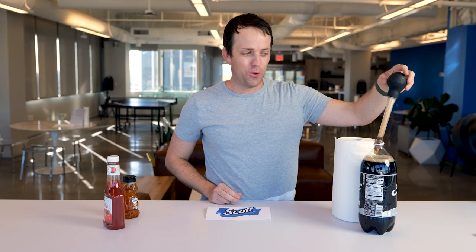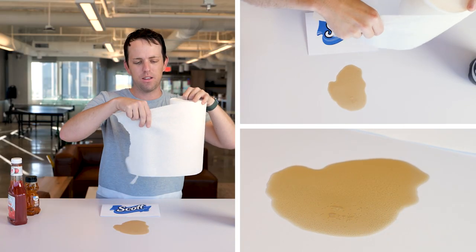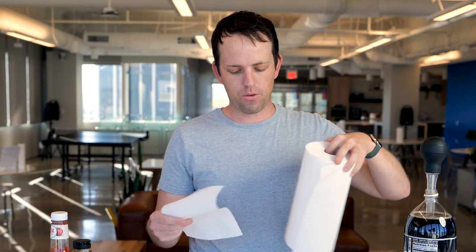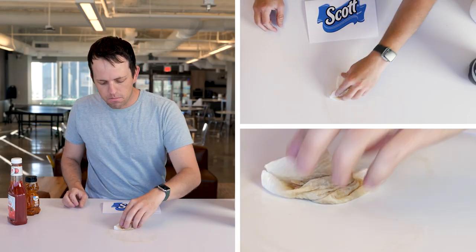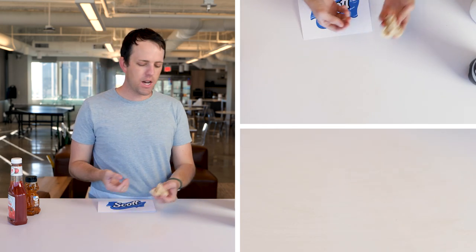Next up, we've got Scott. Everybody's favorite brother is also paper towels. Right out of the gate it looks like bad news for Scott — I feel like that one's not really going to hold up super well with the strength test. But you know what? That actually got most of the liquid. There's still some leftover, but it got most of it.